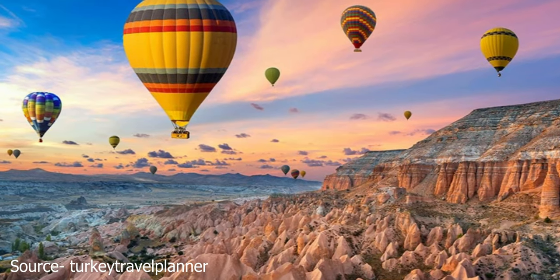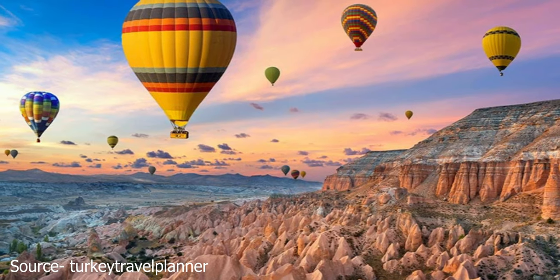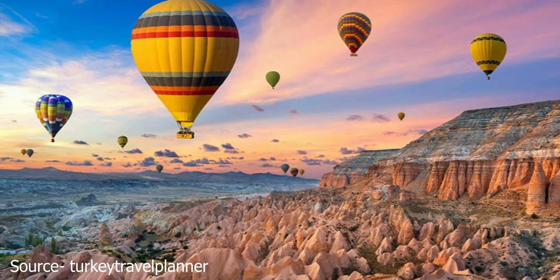Of course, if you'd rather stay on the ground, you can enjoy watching the balloons go by, or go to your hotel's rooftop or find the nearest balloon landing site.